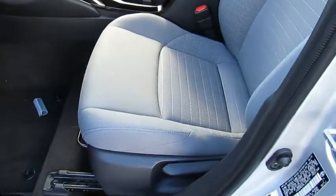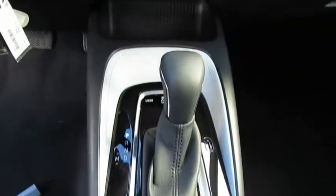Headlights auto off, mirror memory, remote trunk release, and security system. This isn't just a vehicle,